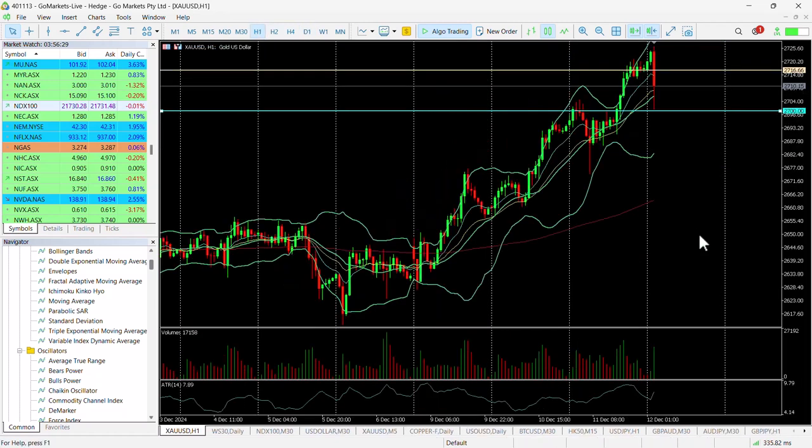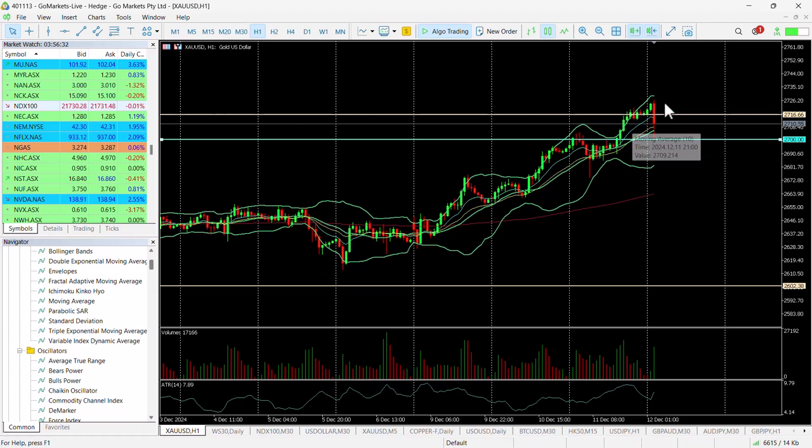Looking at the hourly chart, you can see quite a lot of action over the last couple of hours. This looks like profit taking on this candle here. We've seen this rise over the last three days with retracements along the way as people took profit, and it looks as though it's happening again.